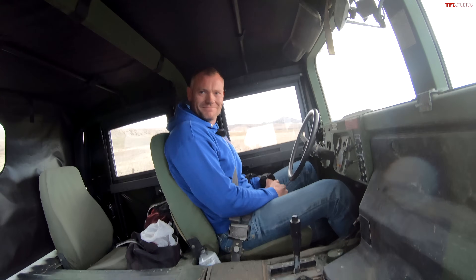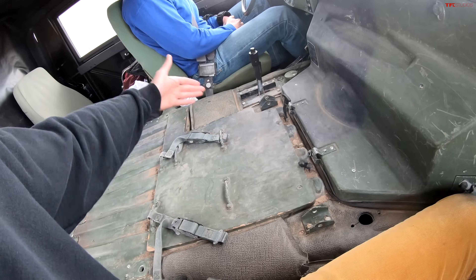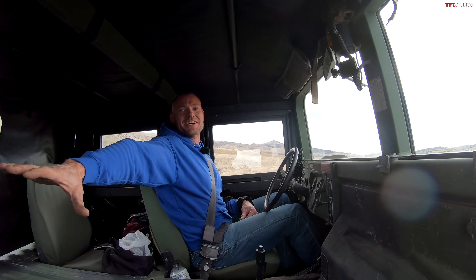I can see why — this is very planted. Again, this is classic Humvee, everybody knows this. But look at how much space there is between us — worst date vehicle ever. I literally couldn't touch you if I tried.